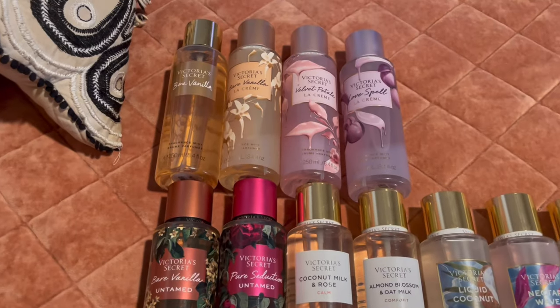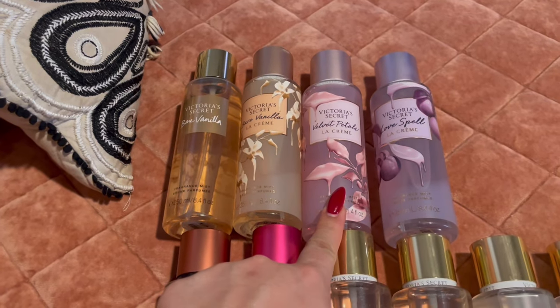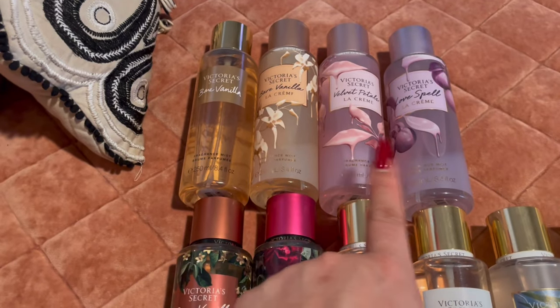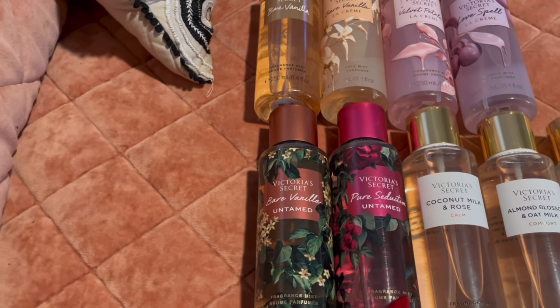Over here on my top row I have Bare Vanilla, Bare Vanilla La Crème, Velvet Petals La Crème, and Love Spell La Crème. These are amazing — I can't wait to start using these again. I want to say come fall time I'll probably pull those out.